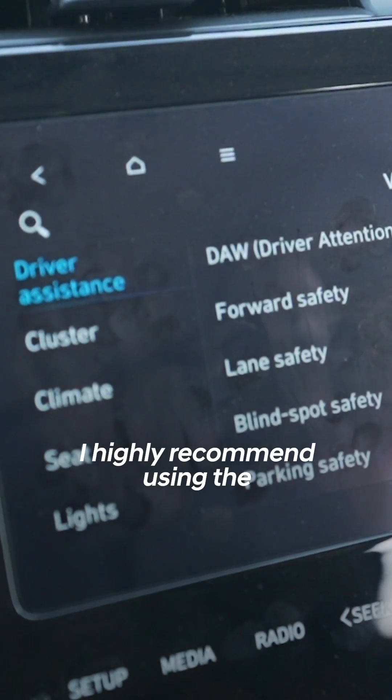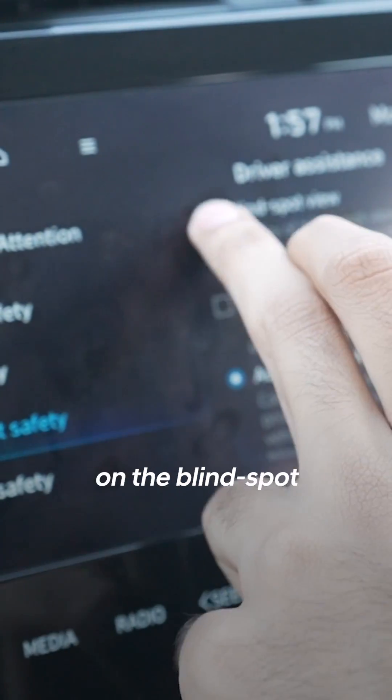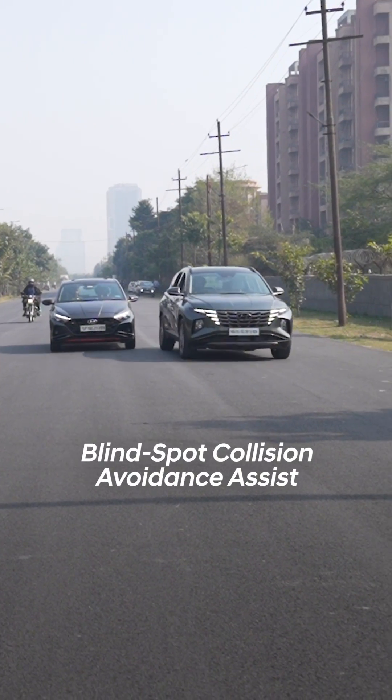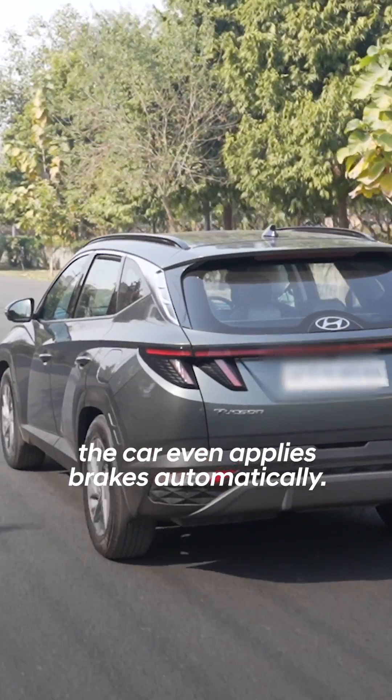When on the road, I highly recommend using the Blind Spot Collision Warning. It sends alerts about any obstacle on the blind spot in the rear side of the car. And if you have the Blind Spot Collision Avoidance Assist turned on, the car even applies brakes automatically.